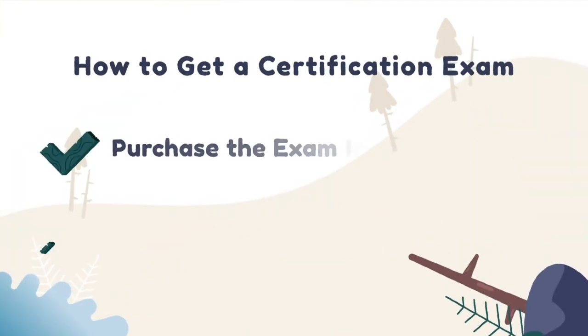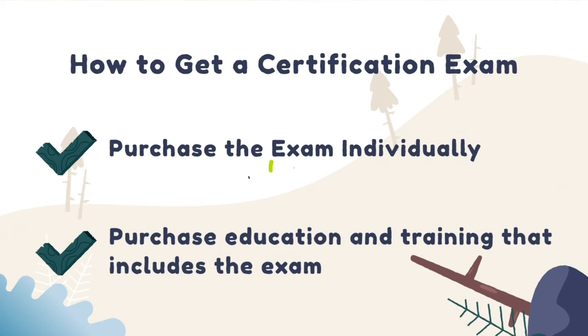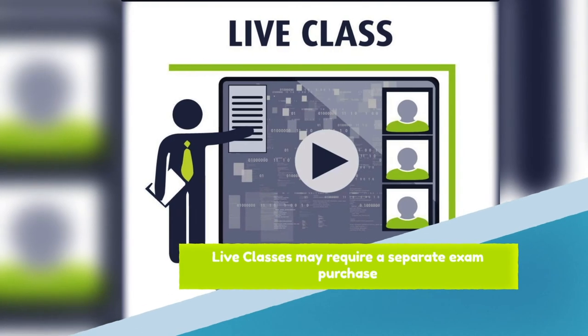First, you can purchase the exam individually or with education and training tools. All Ultimate Combo purchases include an exam. However, live class purchases may require a separate exam purchase.